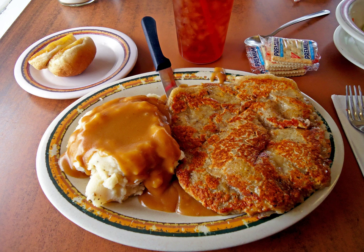Typically, in Texas and surrounding states, chicken fried steak is fried in a thick layer of oil in a pan and served with traditional peppered milk gravy.